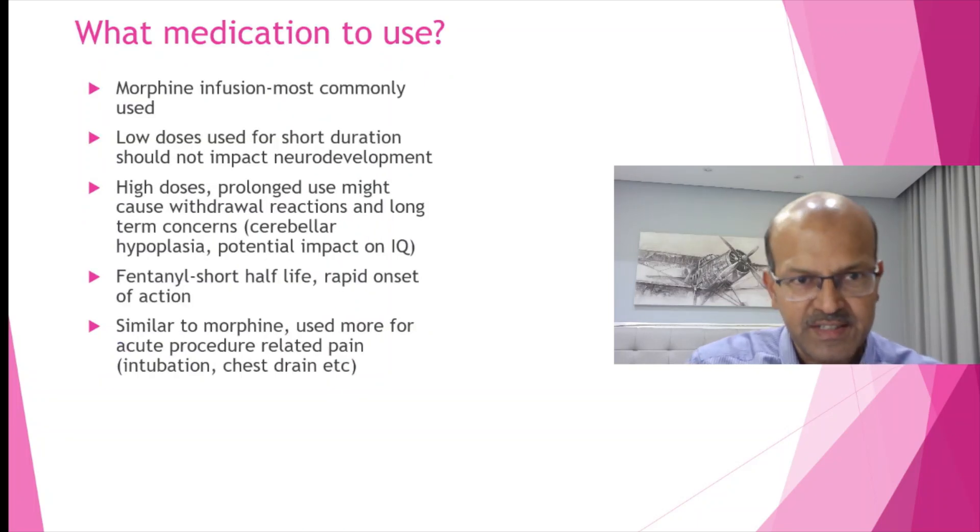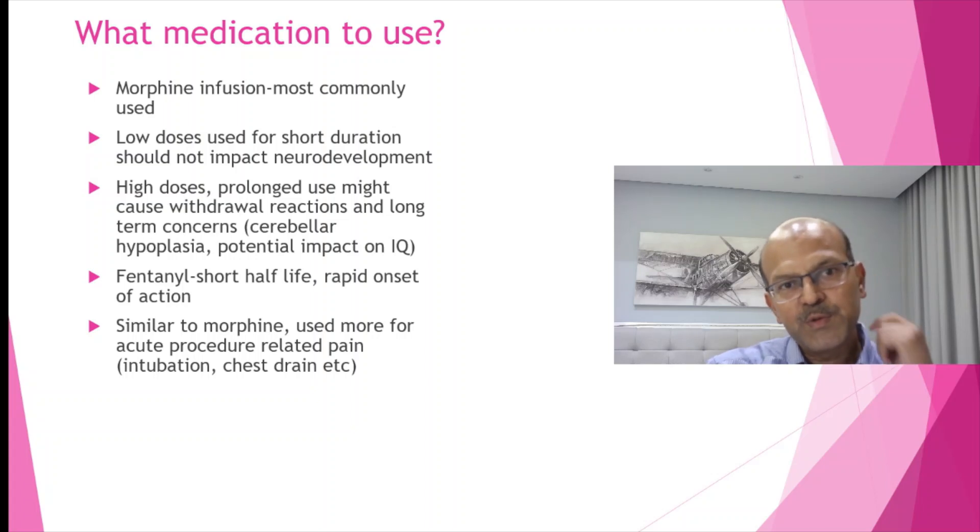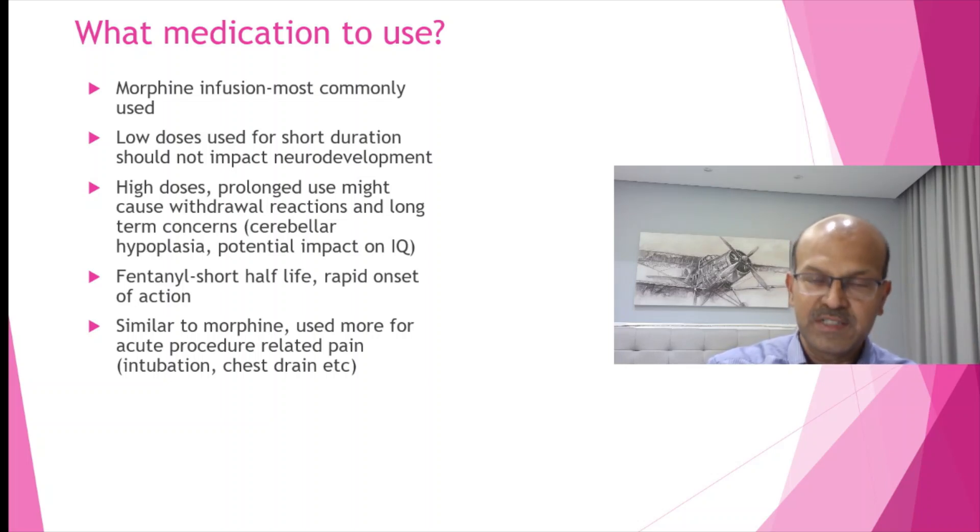What medication should we use for sedation? Morphine is the most commonly used. Low doses for short duration should not impact neurodevelopmental outcome. However, the NeoPain study and other research have shown that high doses if prolonged may cause withdrawal reactions and long-term concerns, especially cerebellar hypoplasia and potential impact on IQ. Fentanyl is similar to morphine but very potent with a short half-life and rapid onset, making it more useful for acute procedures and pre-medication for intubation. Be very careful — it must be given over three to five minutes very slowly, as a rapid push can cause chest wall rigidity making the baby very difficult to bag, and may cause bradycardia requiring chest compressions.